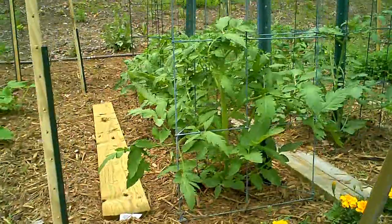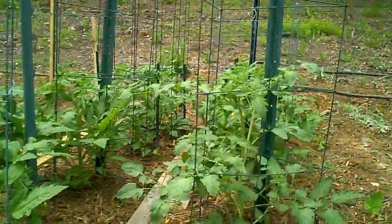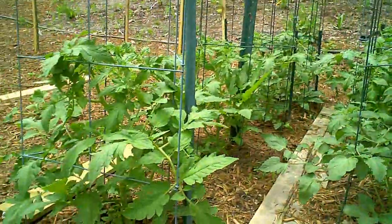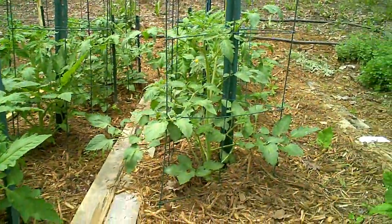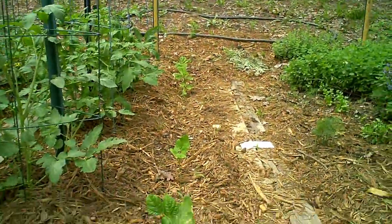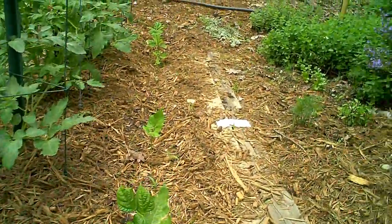Our tomatoes are starting to bloom and so we'll see hopefully some tomatoes here soon. This tomato here is a grape tomato. The other tomatoes in the garden are all more slicing type tomatoes and we'll look forward to those. Our beans are not doing very well really, but we hope to get at least a few meals out of them before it gets too warm.